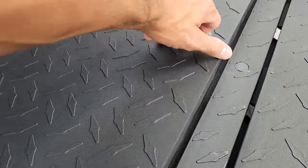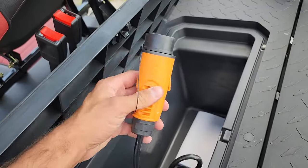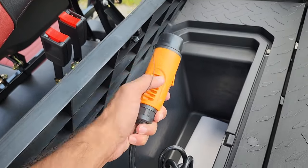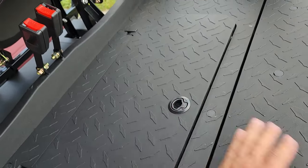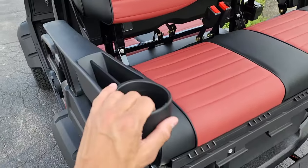In the back here you've got your cooler, and this right here is also your charger — this is your charging plug. You do have an onboard charger on this vehicle. It's got the nice flip seat and you've got cup holders here.